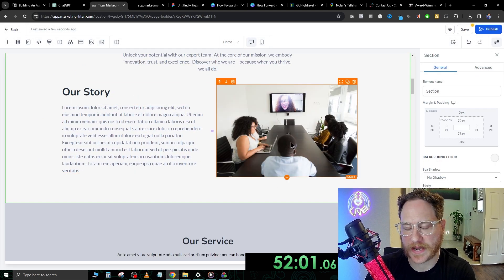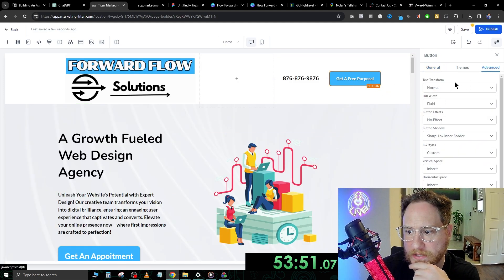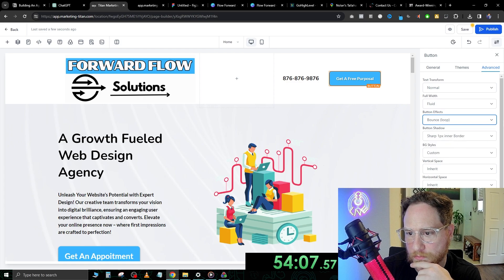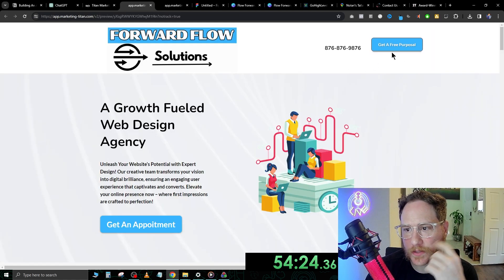Scrolling down — if we wanted to add our own images, we can do that. If we want to make this button do something special, click advance on the right side while the button is selected, and under button effects let's make it bounce. Now we have a bouncing button. Let's hit save and view it — if that's too annoying you can change it, but I think this is a really good start.